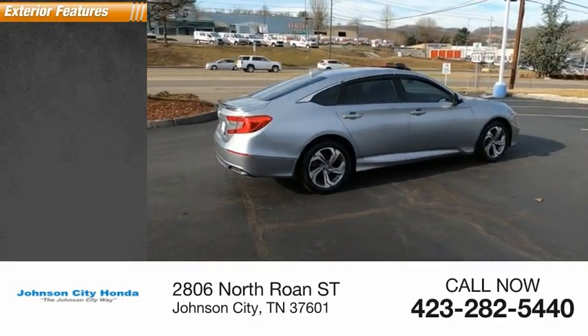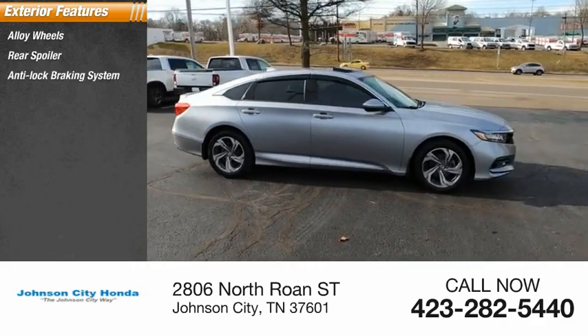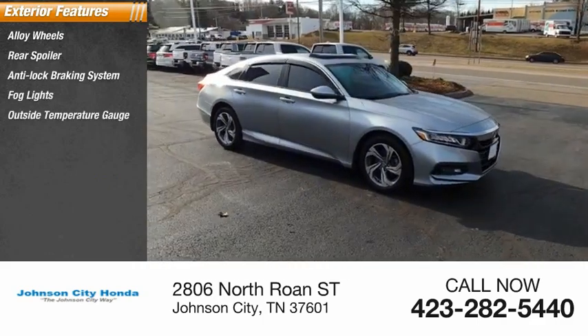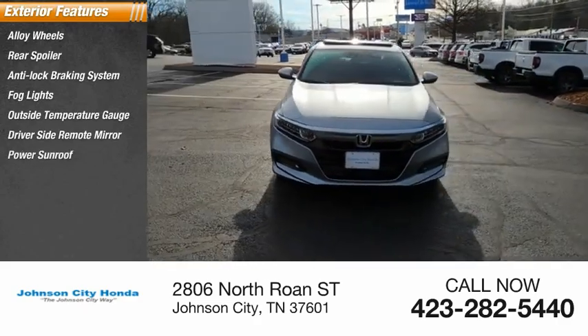Here are some of this vehicle's great options: alloy wheels, rear spoiler, anti-lock braking system, fog lights, outside temperature gauge, driver's side remote mirror, power sunroof, interval wipers.